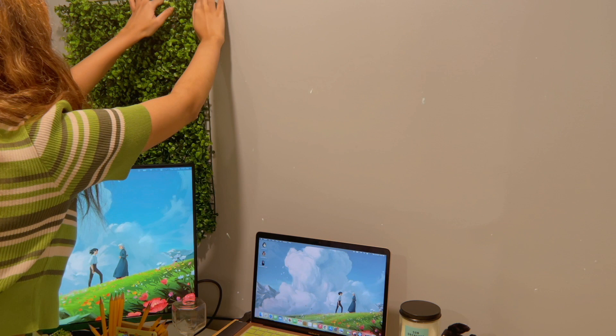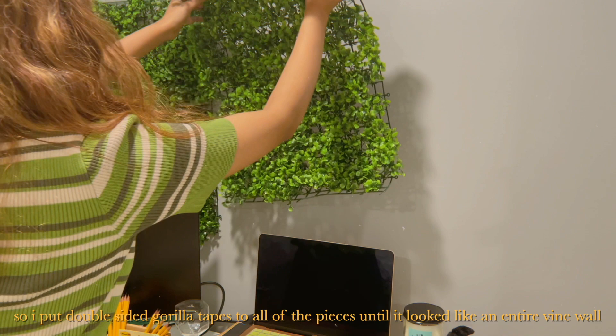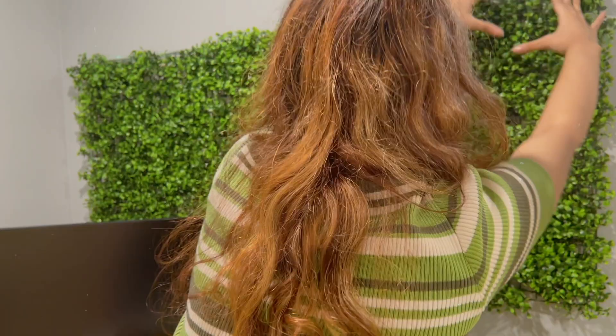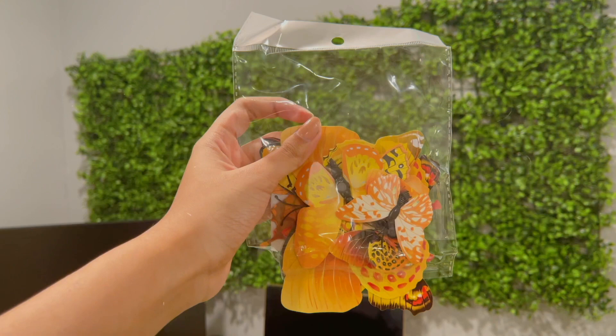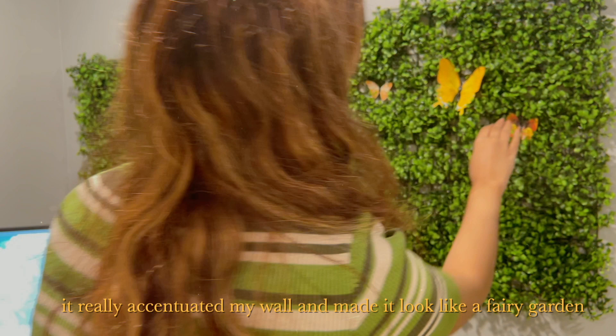I measured the pieces and realized I needed three of these to fully cover my wall, so I put double-sided gorilla tape on all the pieces until it looked like an entire vine wall. And there you have it — my vine wall. Easy, simple, and really so pretty. I also noticed some holes on the vine grid, which is why I got these butterfly stickers from Amazon and attached them to fill up the holes. It really accentuated my wall and made it look like a fairy garden.